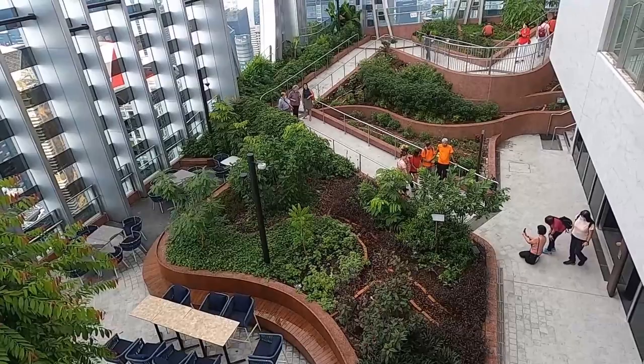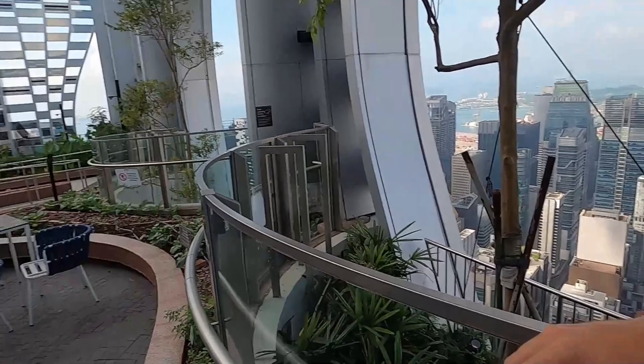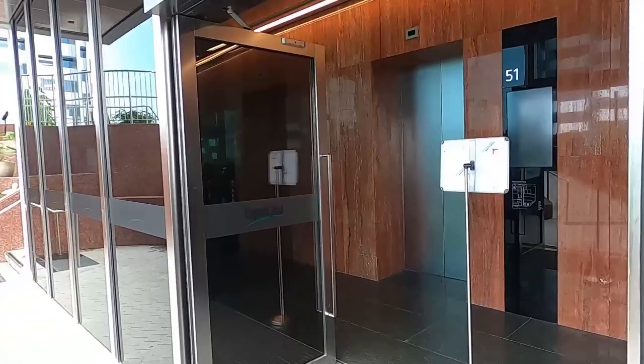Welcome to another beautiful day here in Singapore! I'm currently at this place called Sky Garden — we're on the 51st floor of this building and you can see a whole panoramic view of the city. This is the front entrance of Sky Garden, and now let's explore.